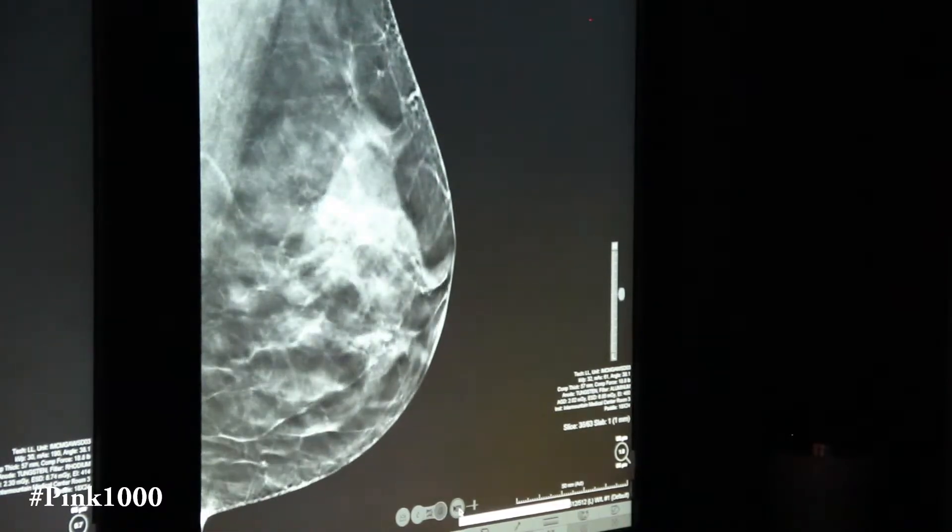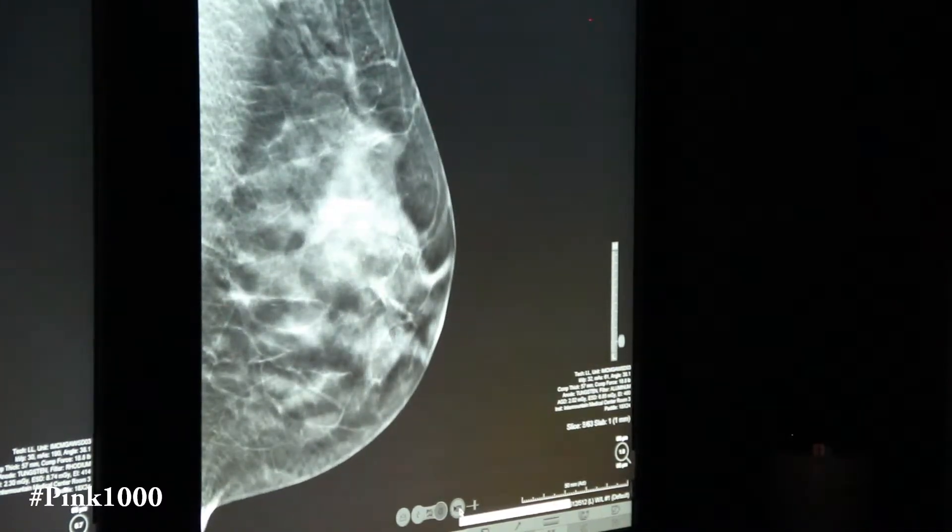All women, regardless of age and breast density, could benefit from 3D tomosynthesis. It is of particular benefit to women with dense or very dense breast tissue.